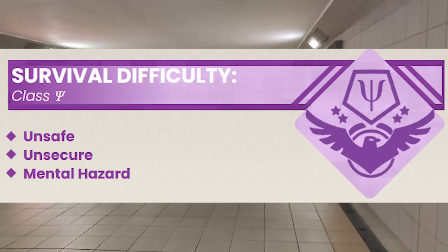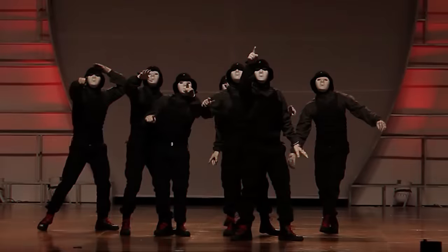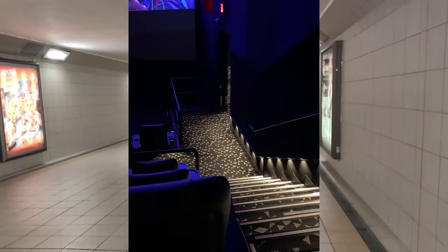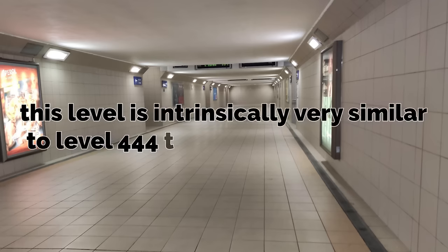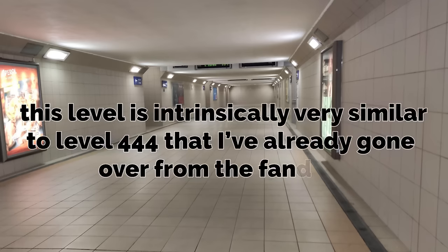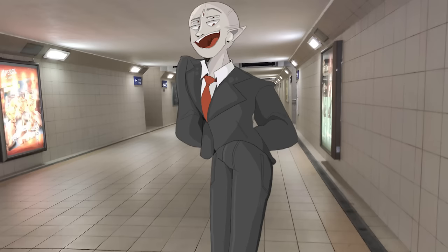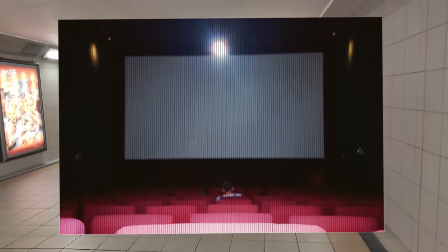The 74th level of the Backrooms is classified as Class PSI, which means every level with that designation is very unsafe and unsecure because of the mental hazards at play. This level is intrinsically very similar to Level 444 that I've already covered, but there are several striking differences. Both of them are theaters, but this one and that one are completely different.